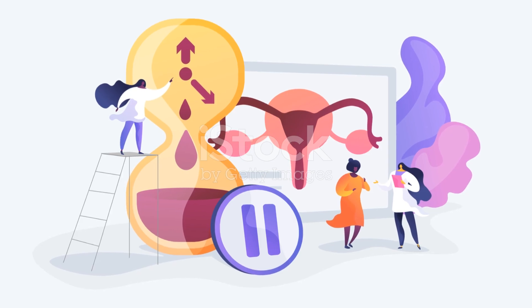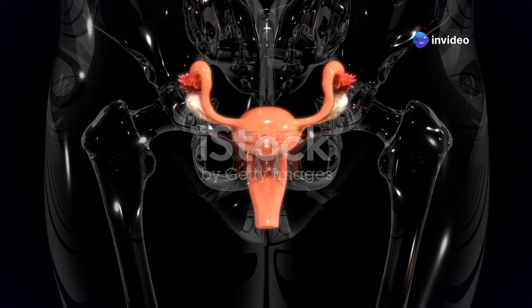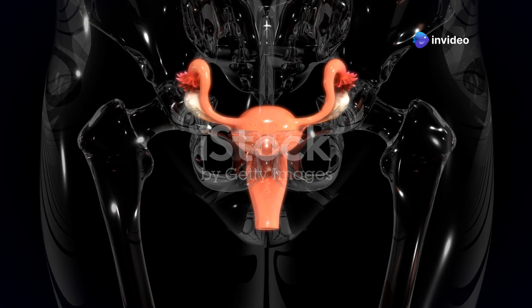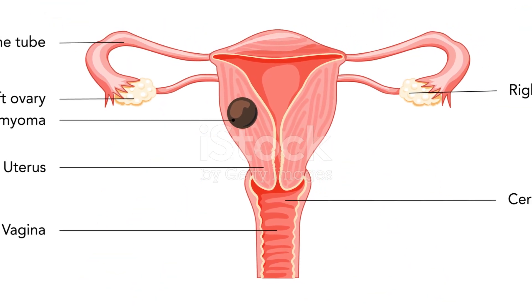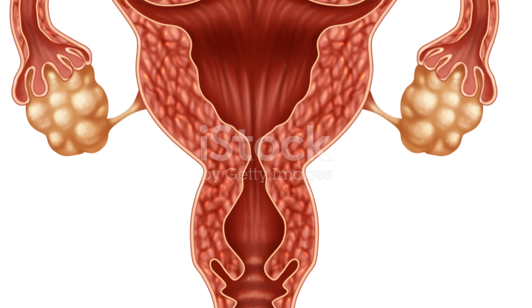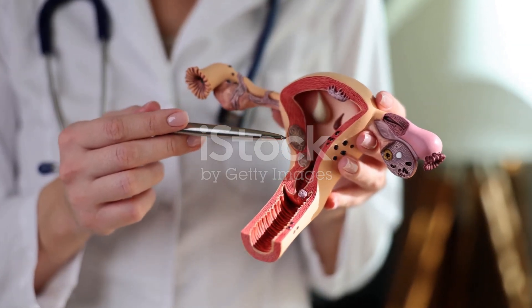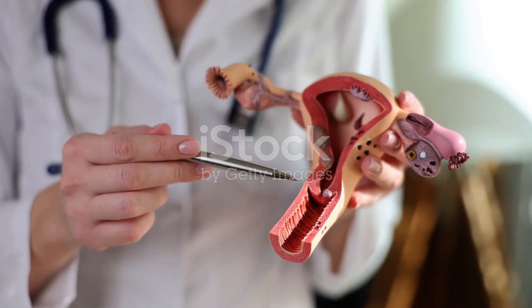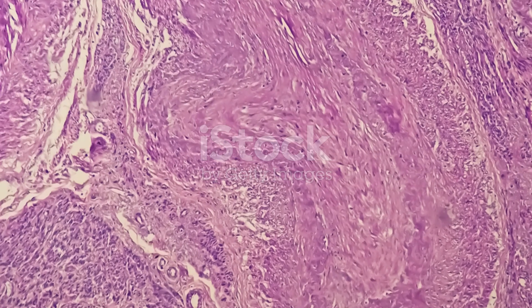The uterus, a symbol of femininity and life, is a truly remarkable organ. Its complex anatomy and intricate functions allow for the miracle of childbirth. By understanding the different parts of the uterus and their roles, we gain a deeper appreciation for the beauty and power of the female body. Let's celebrate the marvel of the uterus and empower ourselves with knowledge about our reproductive health. Remember, a healthy uterus is vital for a healthy life.